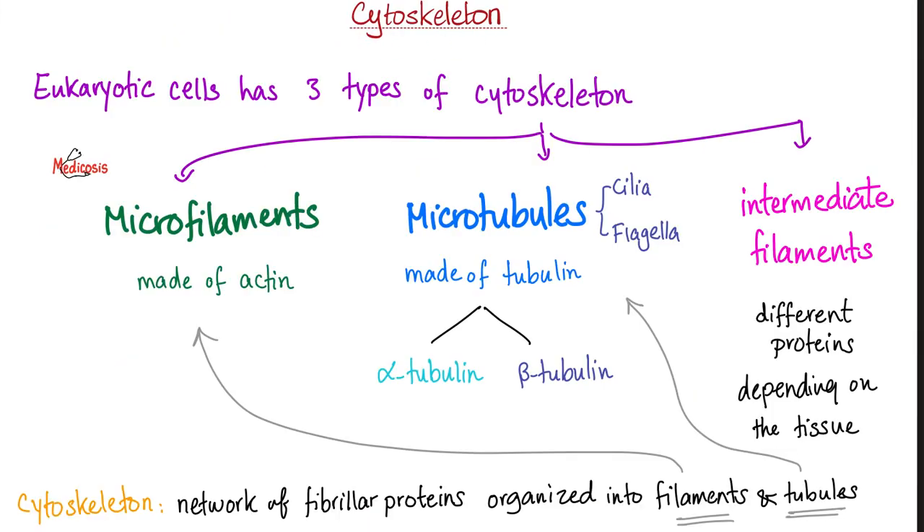If you remember my biology videos, we talked about the cytoskeleton of the cell — even your cell has a skeleton. There are three types of cytoskeleton: microfilaments, microtubules, and intermediate filaments. Microfilaments are the actin. Microtubules are the tubulin. Intermediate filaments vary depending on tissue — in muscle tissue, they are called desmin.